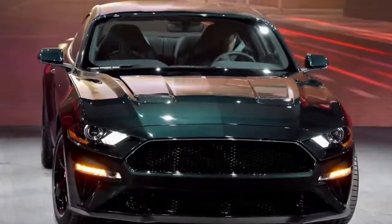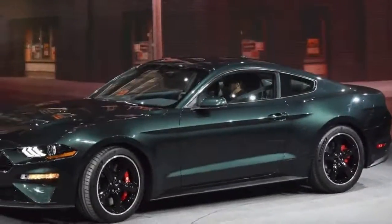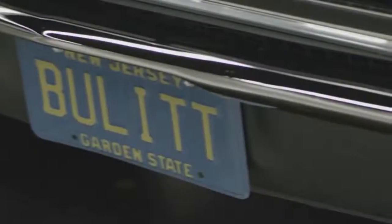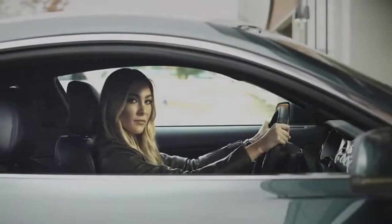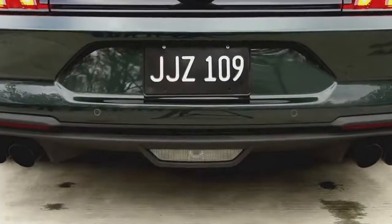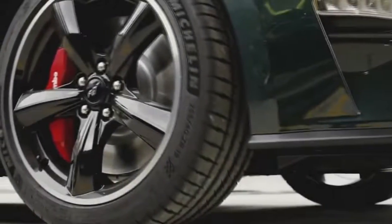Ford presented a new generation of its lauded Mustang Bullitt based on the S550 at the Detroit Auto Show. The 2019 Special Edition Mustang features a manual transmission with a wide Q-ball gear shift knob as a nod to the car from 50 years ago. Its upgraded 5.0-liter V8 engine pushes 475 horsepower and 420 pound-feet of torque, allowing for a top speed of 163 miles per hour.